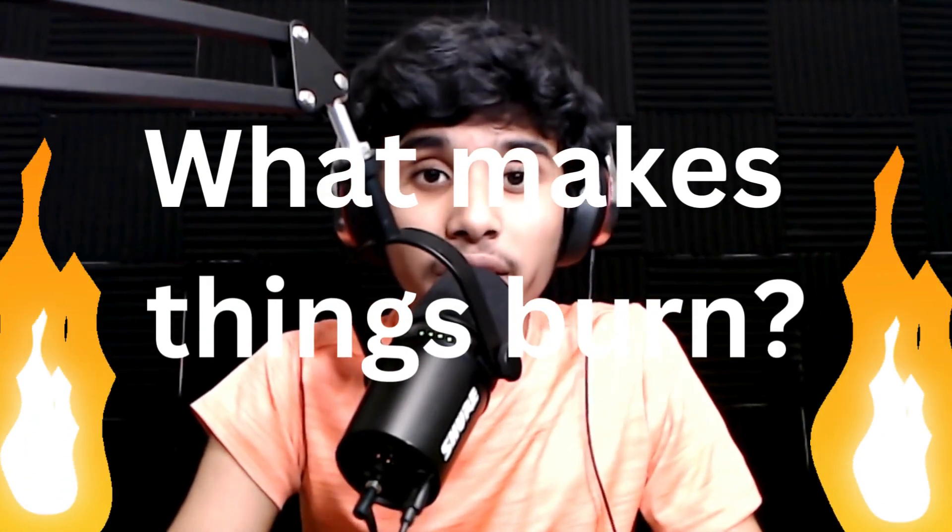What makes things burn? Fire is all around you. Even though it's really, really dangerous, when it's controlled, it's very, very useful. For example, we use fire to cook our food, and even to give us light and to light candles. But even though fire is so dangerous, it's still so useful for humans. But what's the science behind fire? What's the chemistry behind things burning? Well, in this episode, I want to take you behind the science of fire and combustion and tell you more about the amazing science of how fire burns things.